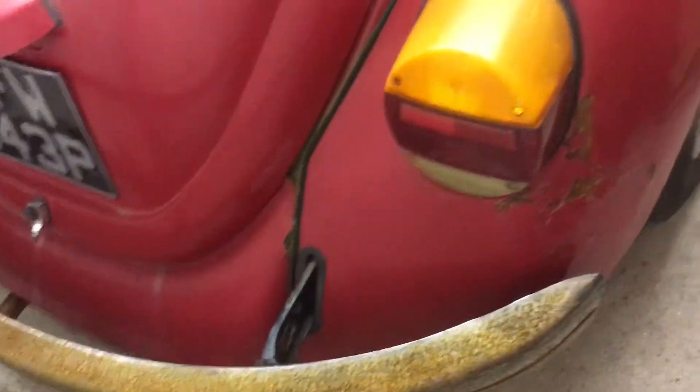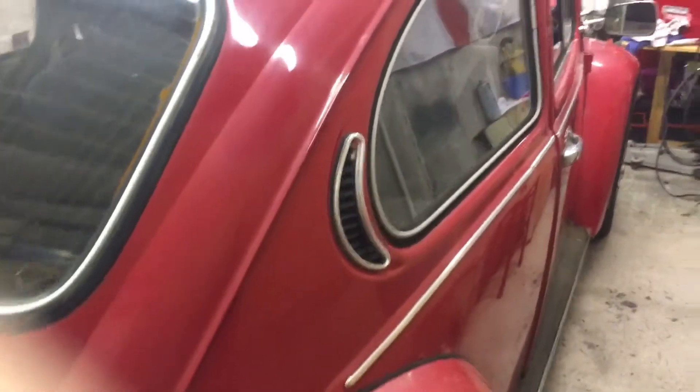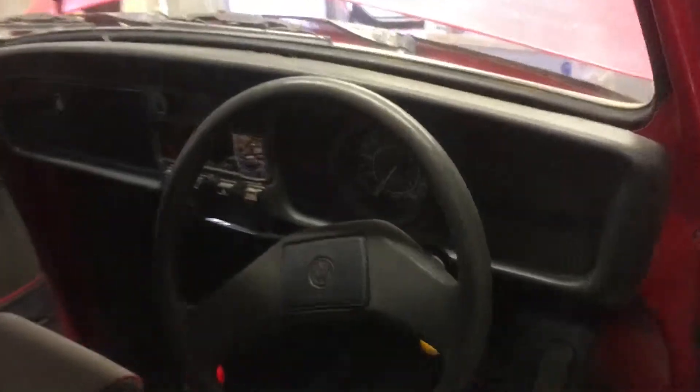I'll clean up the bumpers, fit new tail lights and a good polish. Fit a stereo to cover the ugly hole.